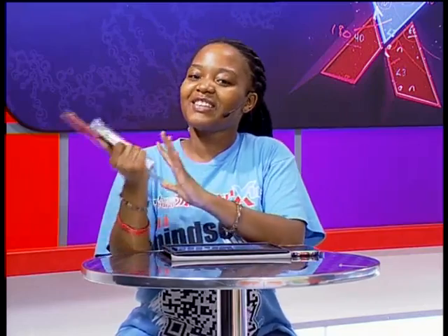Congratulations to Donald and Gabinde for winning this awesome Casio calculator. With that said, Mindsetters, we are going to take a break. James, please talk to us! But let's take a very quick break and we'll see you straight after this.